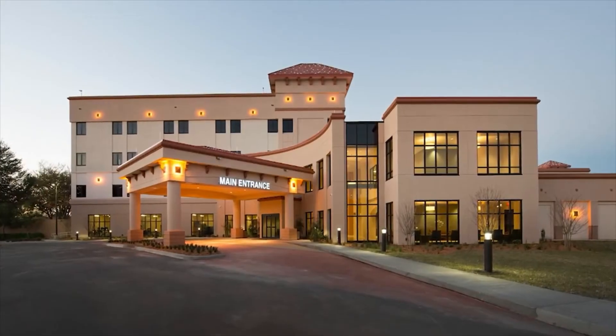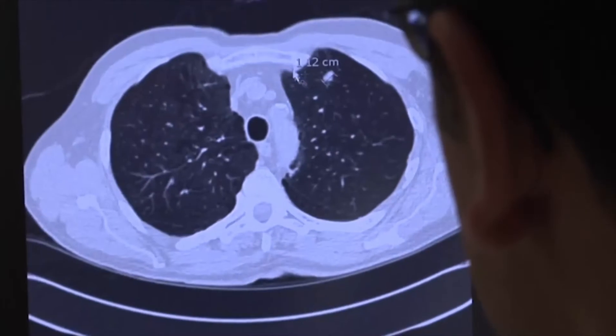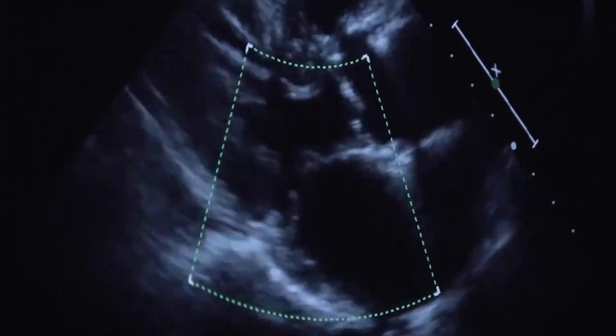At Orange Park, we pioneered robotic cardiothoracic surgery in Northeast Florida. I was the first to do a robotic lung surgery in Northeast Florida and the first to do robotic heart valve surgery in Northeast Florida. And now we're also the first to do the robotic bypass surgery. At a hospital this size, to offer what we're offering is quite an accomplishment and a real testament to our team here.